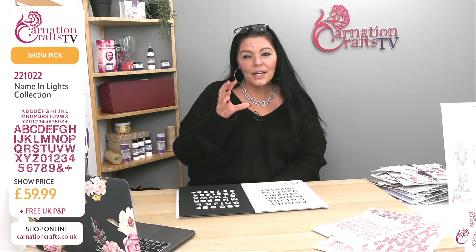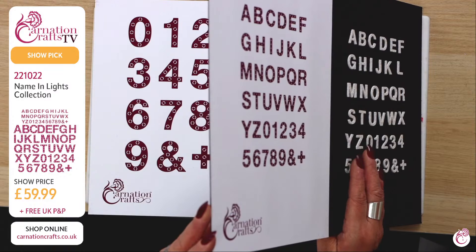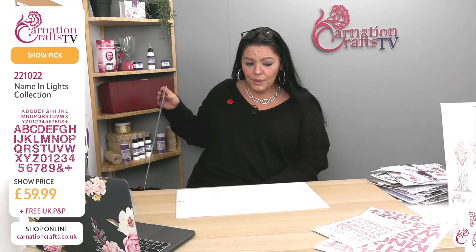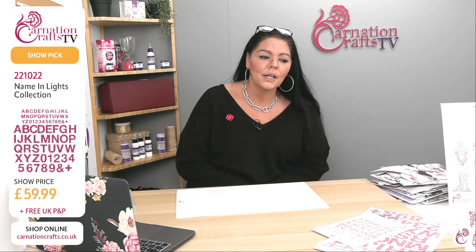Wouldn't it be perfect for all of that? For table decorations, when you have that little spray of gypsophila, they're so pretty. So that's your smaller letters — remember your Elevate, that's going to really bring them to life with that little element of dimension. Then we've got the numbers to match along with your ampersand and your plus sign. Obviously for weddings when you're saying 'bring a plus one', this is where all of this comes in. This is a completely separate set to Wonderful in White but works perfectly with them. The number for that is 221022 — it's called the Naming Lights Collection, because you've got those lights around them. Show price £59.99. If you have your 10% discount on your newsletter, please do use that code — free UK P&P. All of this can be purchased from www.carnationcrafts.co.uk.